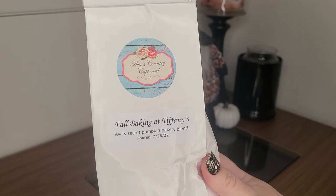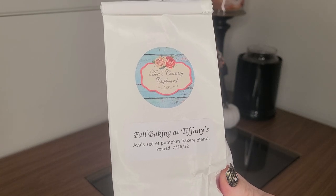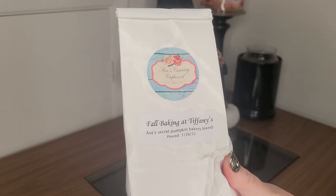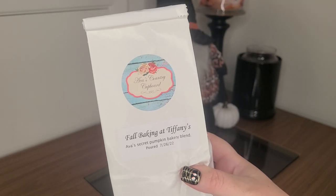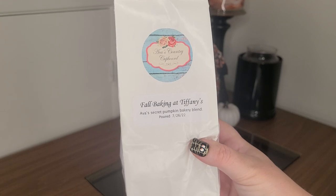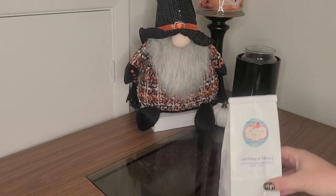The first one here is Fall Baking at Tiffany's, which is Ava's Secret Pumpkin Bakery Blend. Oh my gosh, this is so killer — it's so good. I know this is a new one, but I don't have this from last year because I used it all. It's amazing. I don't think I've seen her release it in the past couple months, so keep your eyes out if you see it because you need it in your life.